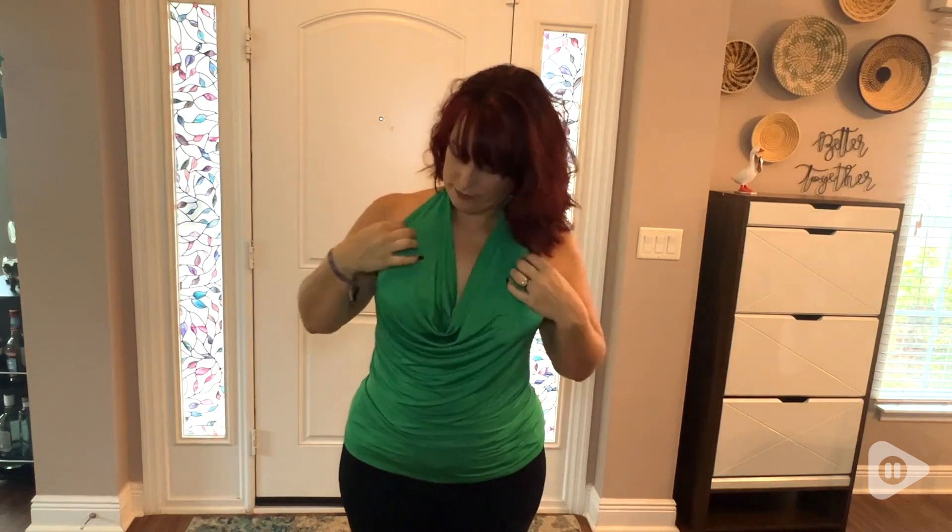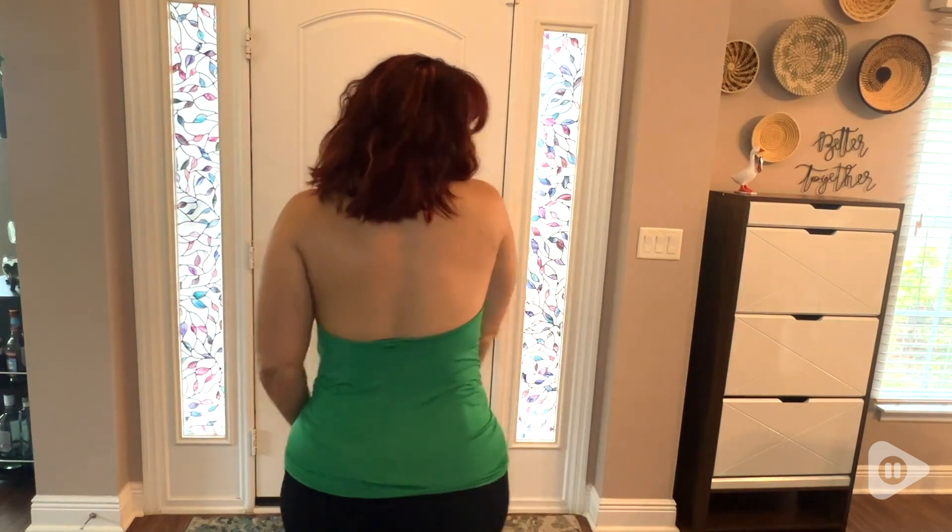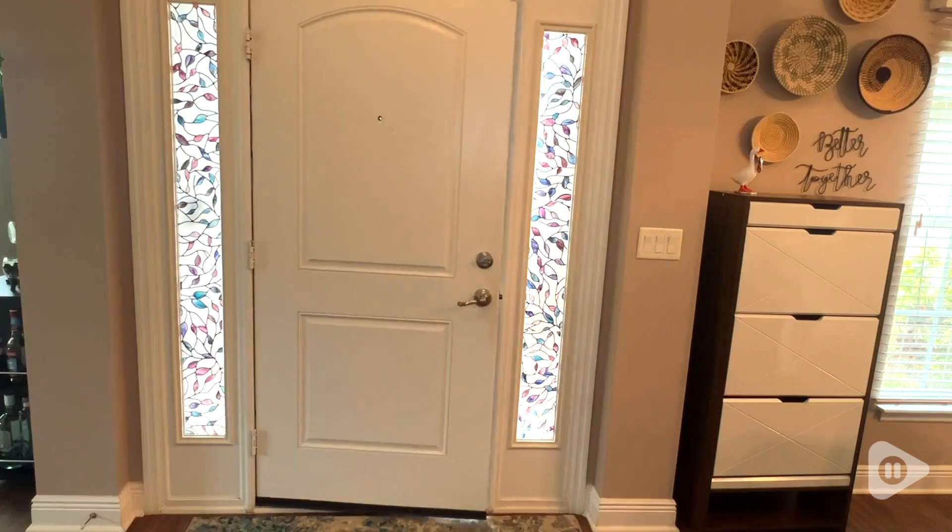Hey there, I'm Sarah with WTI. Adding this halter top to my wardrobe has definitely added some spice. It's a pretty daring piece for me, but I find it easy to wear and very comfortable.